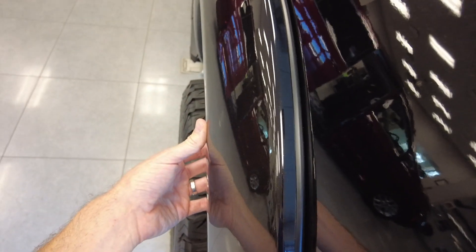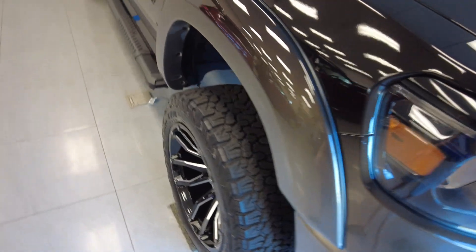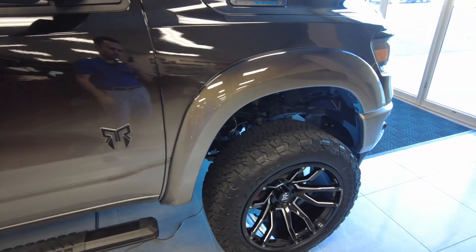Rocky Ridge uses a couple different fender flares. This one here is the seamless fender flare where you don't see all the hardware that it attaches with. I personally like that better — it's a nice smooth finish and it really looks good with this paint job.